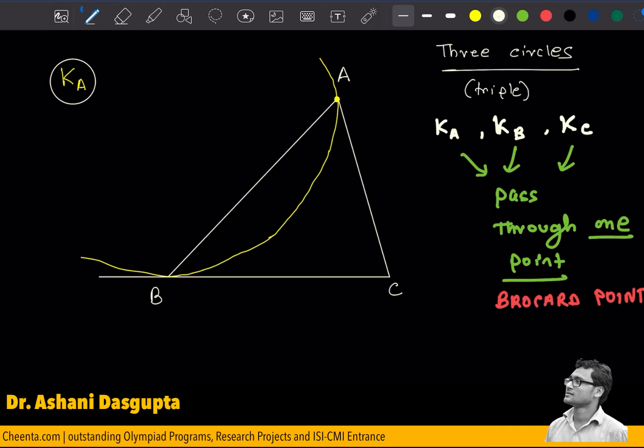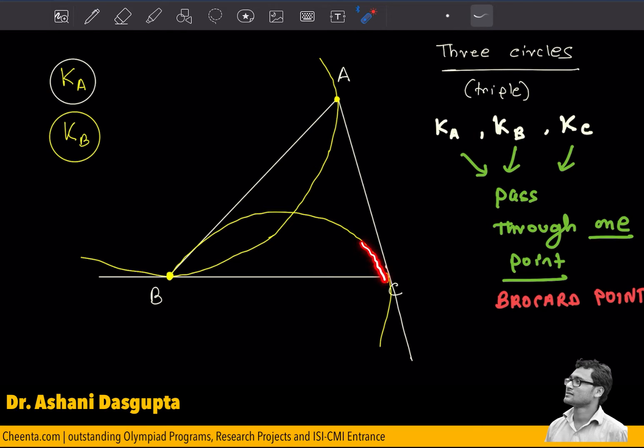Let's draw the other circle, Kb. Again, it passes through B, and it's tangent to AC at the point C. So let me draw it like this — if I extend AC here, the circle will be tangent to AC at the point C.